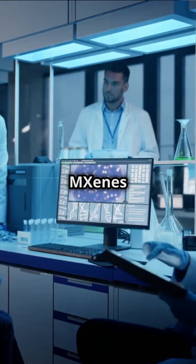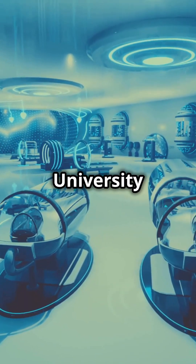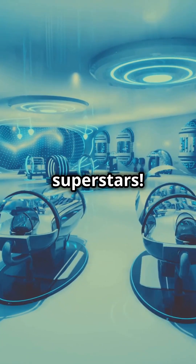Why do 90% of scientists think MXenes will revolutionize tech? Let's find out. Discovered at Drexel University in 2011, MXenes are two-dimensional superstars.